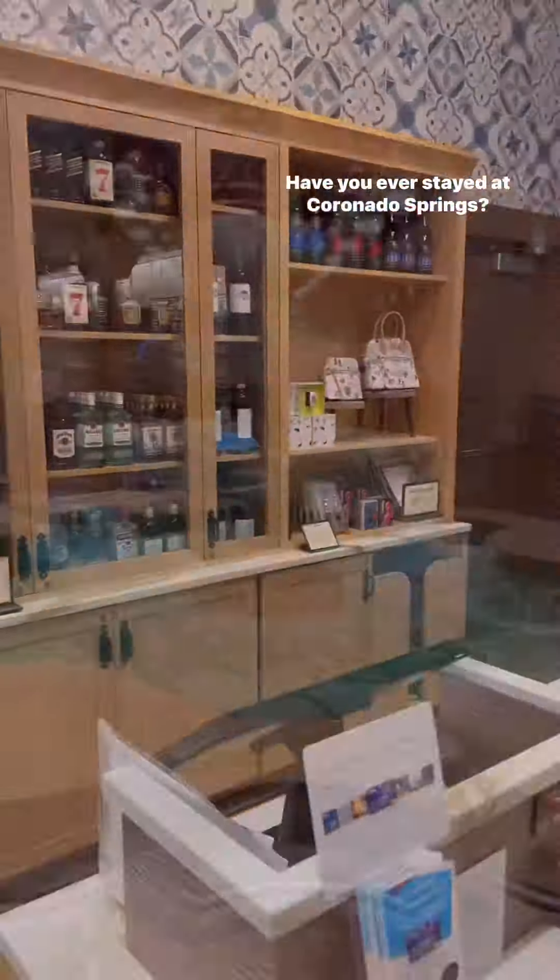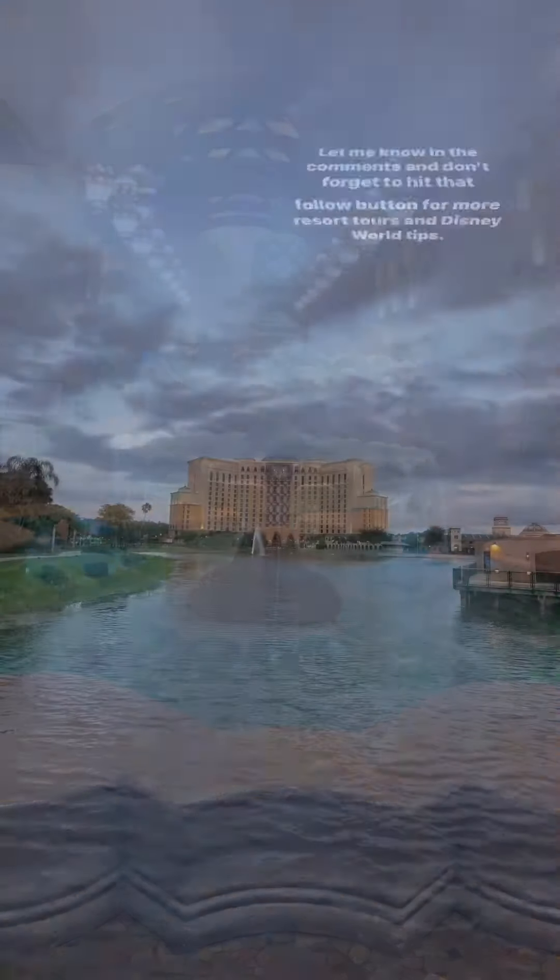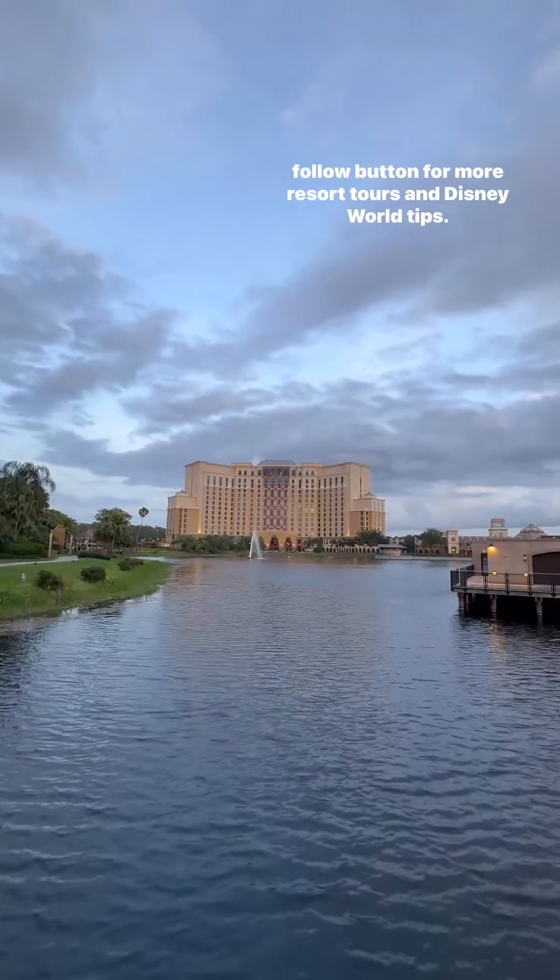Have you ever stayed at Coronado Springs? Do you want to? Let me know in the comments and don't forget to hit that follow button for more resort tours and Disney World tips.